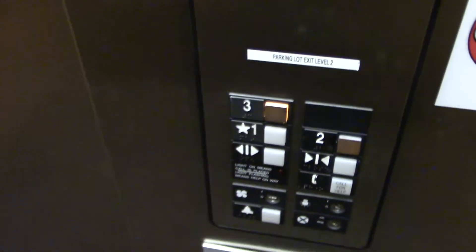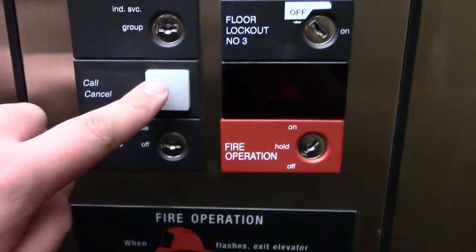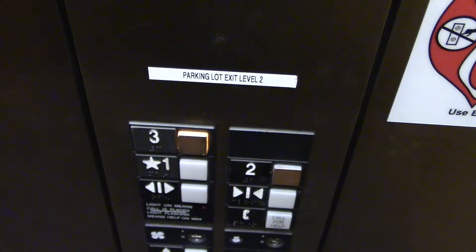Not sure why they have these on the buttons. And that's it. Hope you enjoyed.